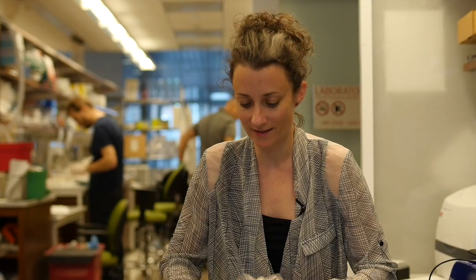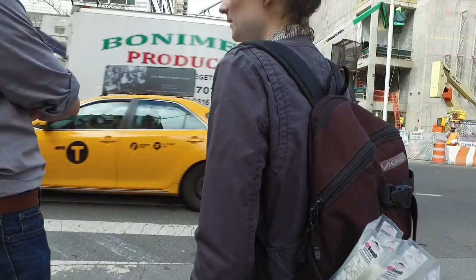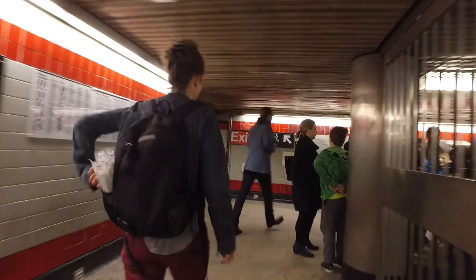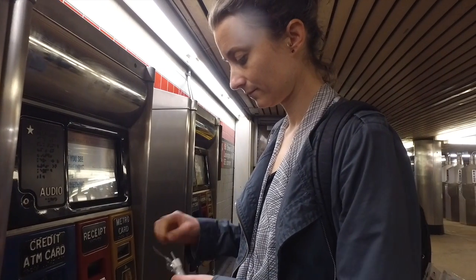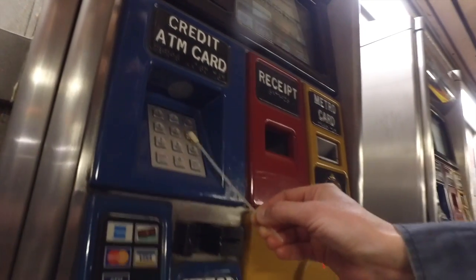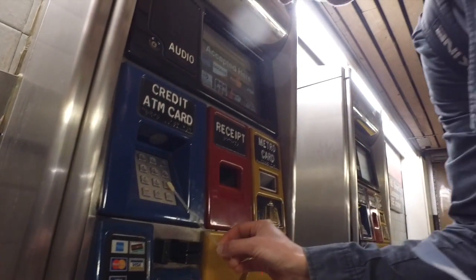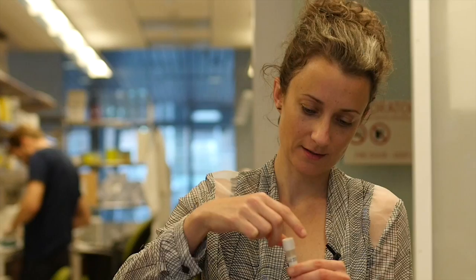The way we take environmental samples is with these kinds of swabs — it's like a Q-tip, and you swab whatever you're wanting to sample. You twist it around, and you usually need to swab the surface for about three minutes to get enough bacteria and enough DNA to analyze. Once you're done with your sample, you stick it in, break it off, screw it back, and take it back to the lab to put in the freezer until you're ready to analyze it.